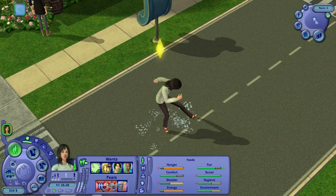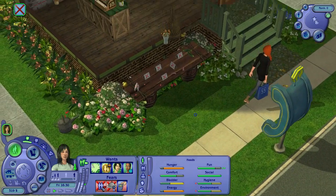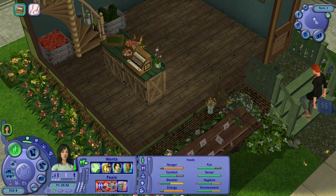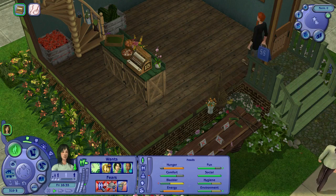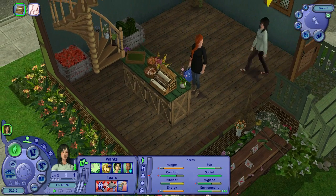Natalie, sweetie! She's buying your last strawberries. What a successful first day — that's just so cool!